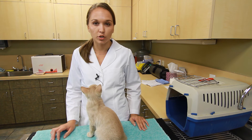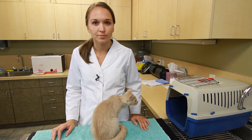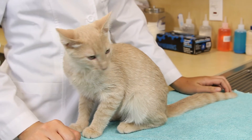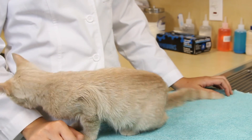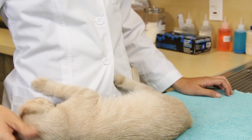Once they're comfortable being in the crate with the door shut, carry the crate out to the car, drive them around the block, and give them a treat. Gradually, you're going to make those trips longer, each time rewarding them for good behavior.